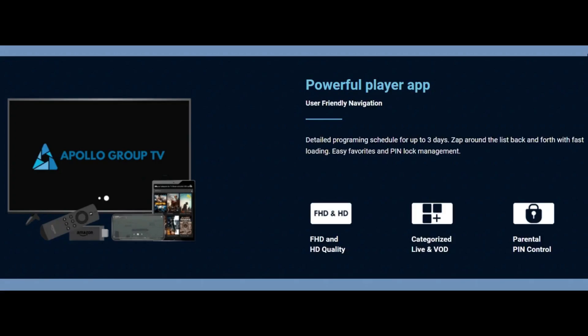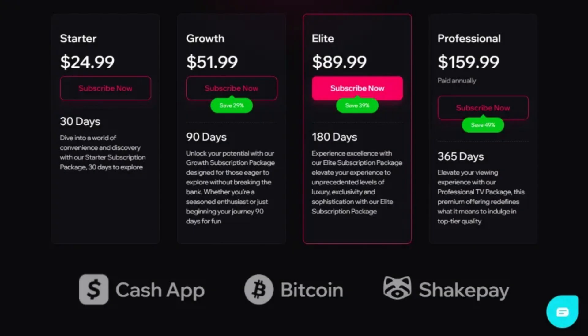After that, look for payment options or FAQs related to payment methods. Acquire the necessary amount of Bitcoin to cover the cost of your subscription. You can obtain Bitcoin from various sources such as cryptocurrency exchanges, peer-to-peer platforms, or Bitcoin ATMs.